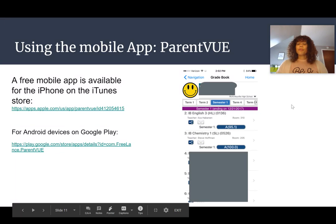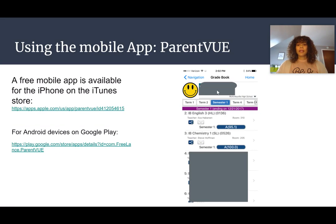If you're using the mobile app for ParentVue, it'll look more like this. There are links to get the app on the iTunes Store and on Google Play, and you can see the same information on there.